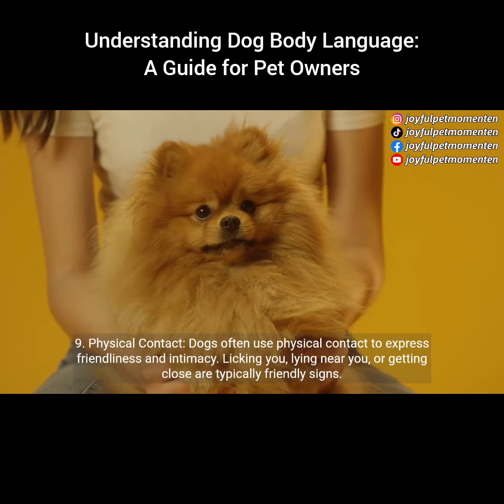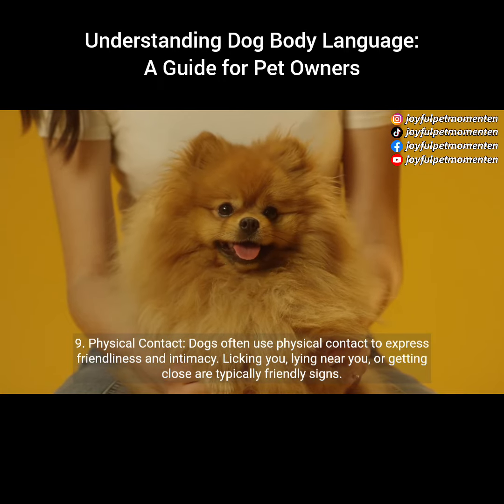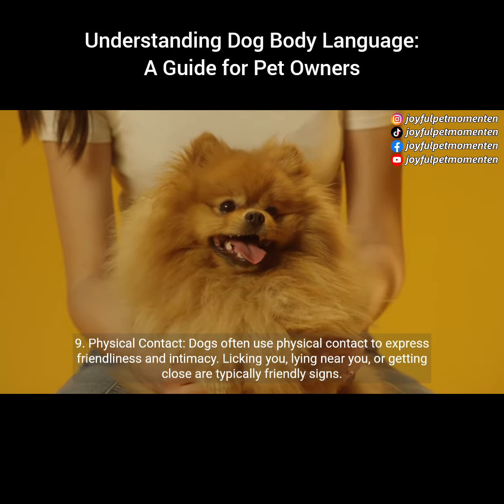9. Physical contact. Dogs often use physical contact to express friendliness and intimacy. Licking you, lying near you, or getting close are typically friendly signs.